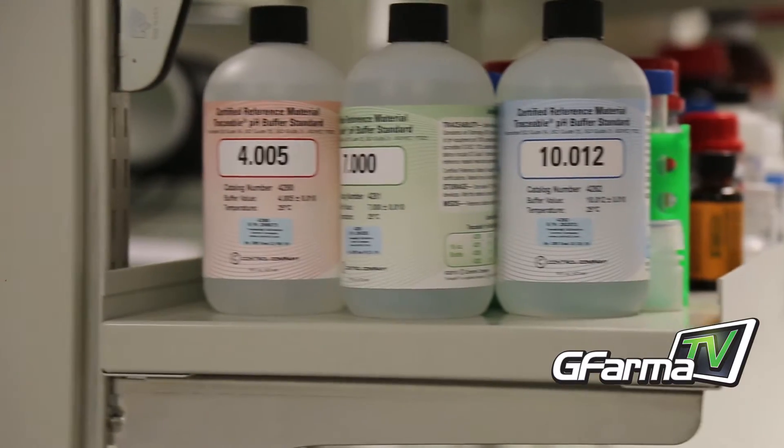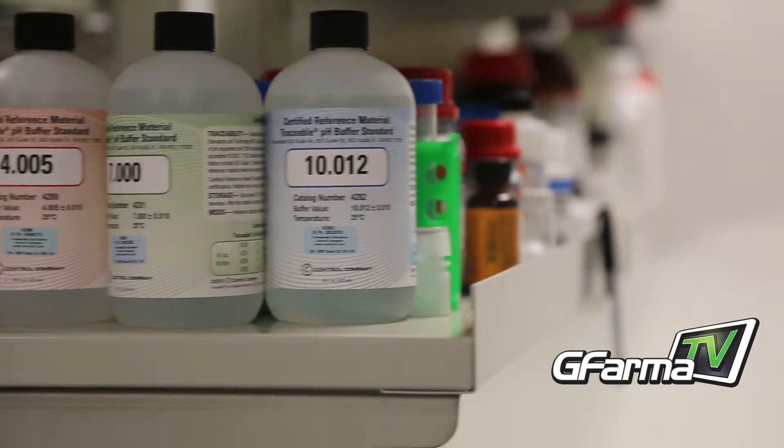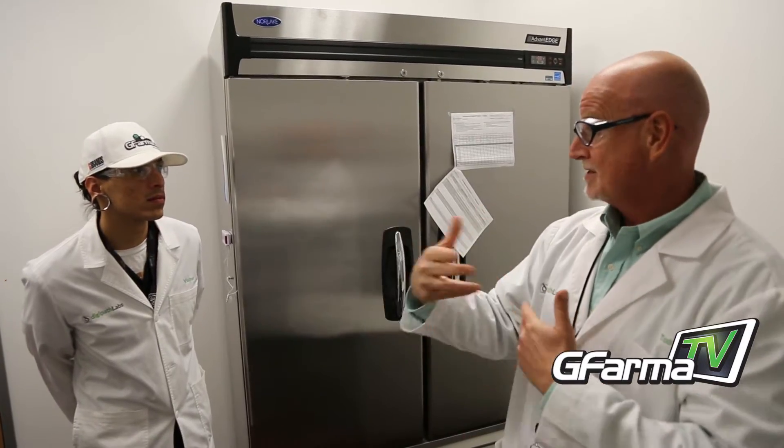Our mission really is to provide accurate, safe results for the patients of Nevada and for the patients that come to Nevada just to visit.